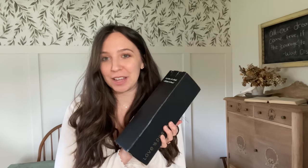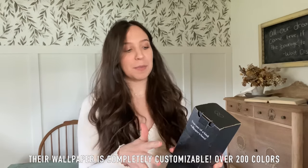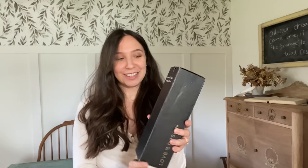I got this package in the mail last night and I did not open it. It feels like Christmas day — I'm so excited to open it, but I wanted my reaction to be very genuine. This is from Love vs Design, which is a really cool wallpaper company. I ordered about six to seven different samples, so let's open this up and see what they look like.